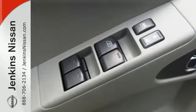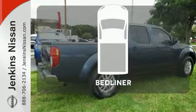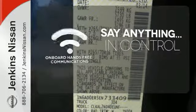It also features a tire pressure monitor, intermittent wipers and multiple airbags. Protection for your truck and your haul comes with the bed liner. The power of your voice has never been more clear with onboard hands-free communication.